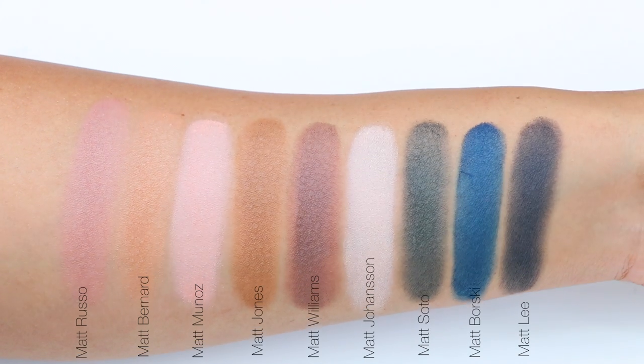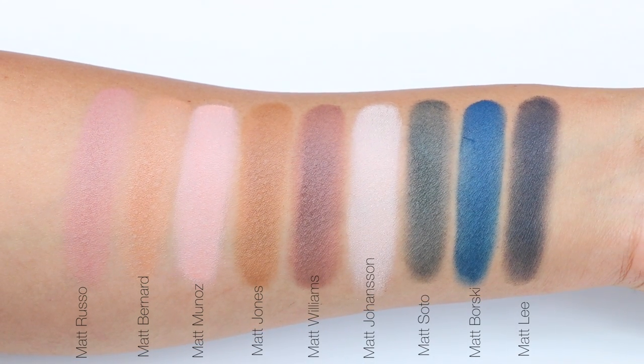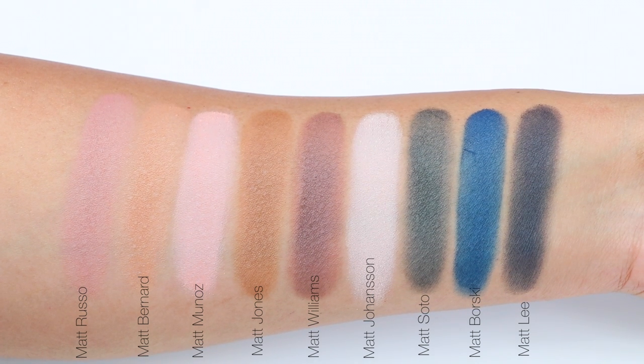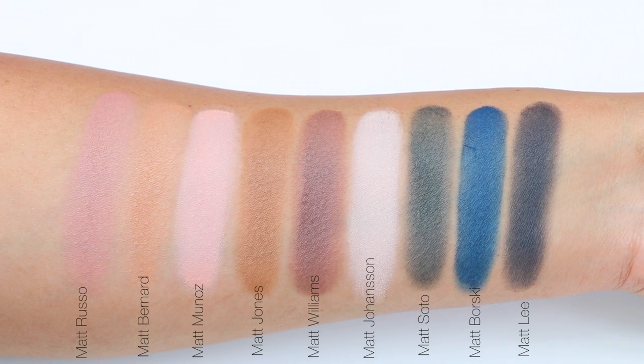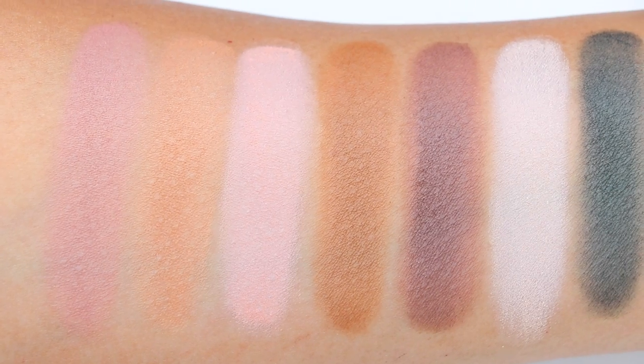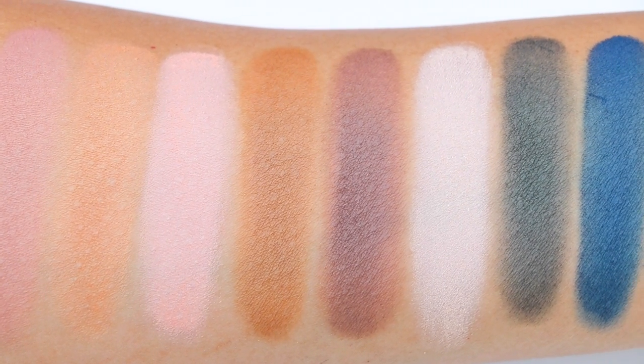I hope you guys found this video helpful. I'm sorry if I didn't talk good about this palette — I just didn't like it, and honestly I don't feel it's worth $42. Go ahead and leave me your thoughts down below. I always like commenting and replying to you guys, I always appreciate the feedback, and I will see you guys very soon on my next video. Thank you so much for watching.